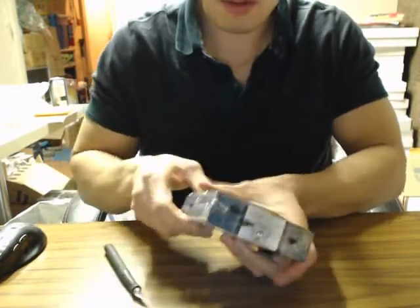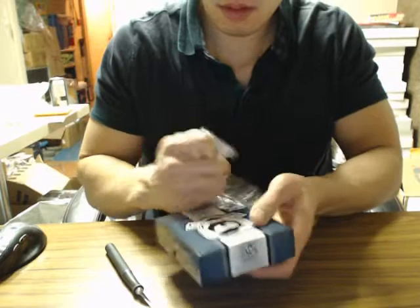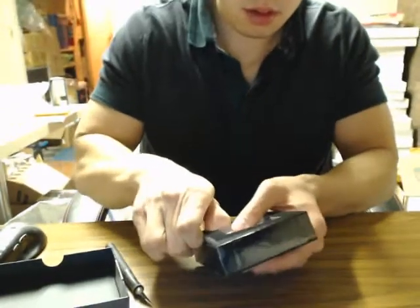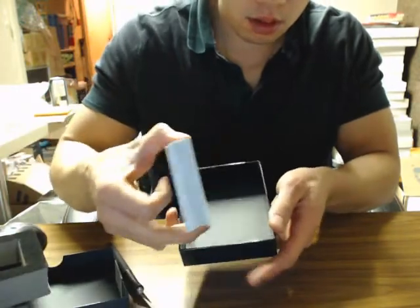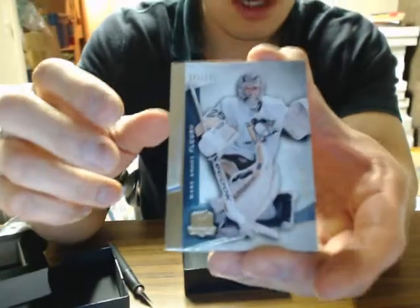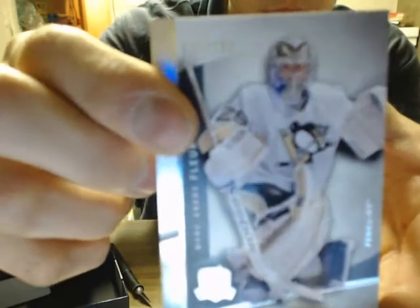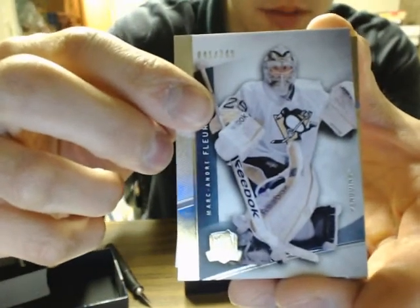Into a box of cups. There's a redemption on the back. So here we go guys, good luck. We got base for the Pittsburgh Penguins — Marc-Andre Fleury, 41 of 249.